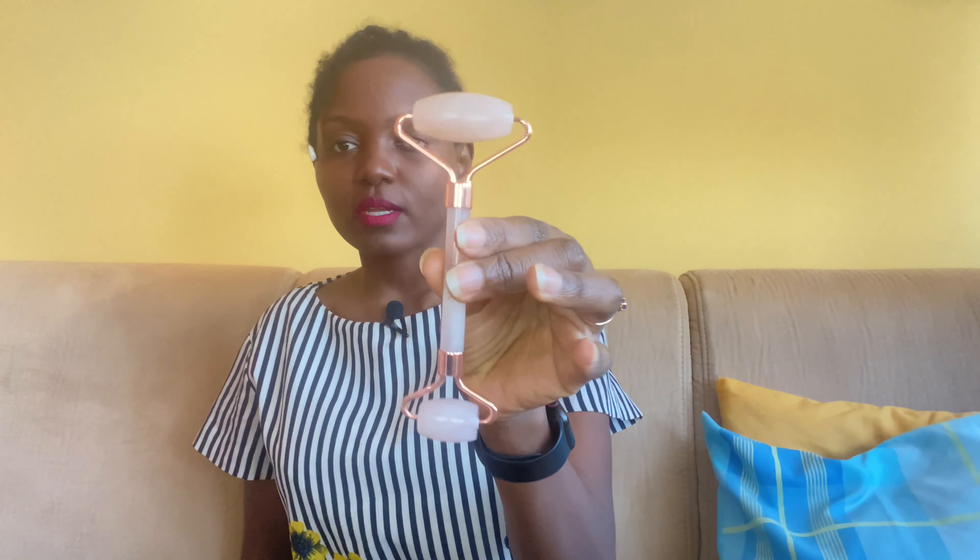I have this skincare equipment I want to share with you. I received it as a gift, and I've been using it for about three months. This one is the Lacura massager — it's a Lacura face massager.